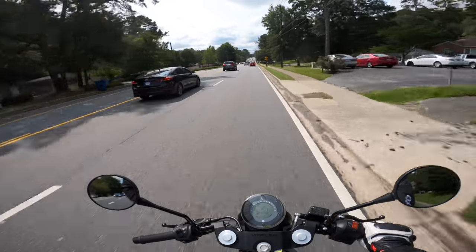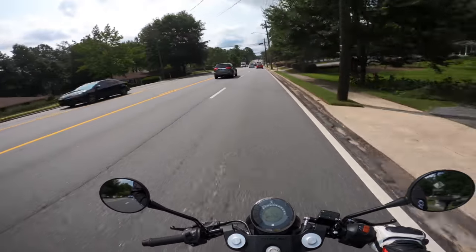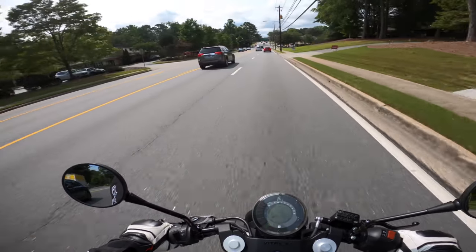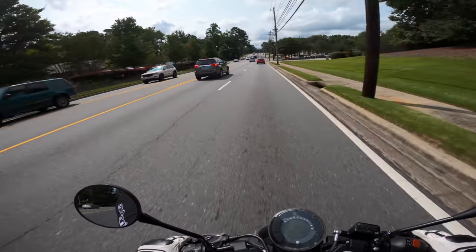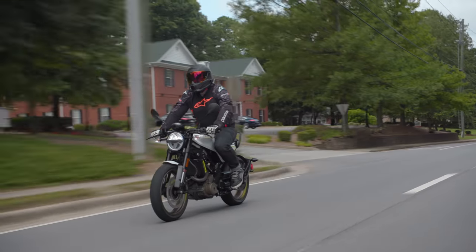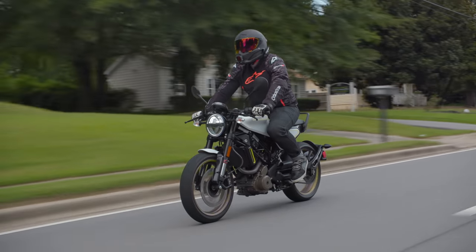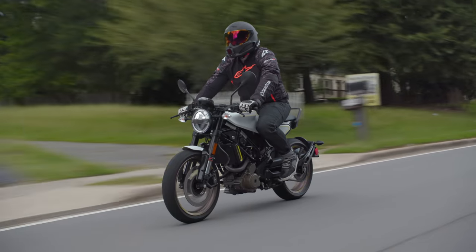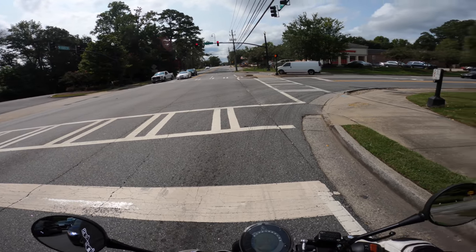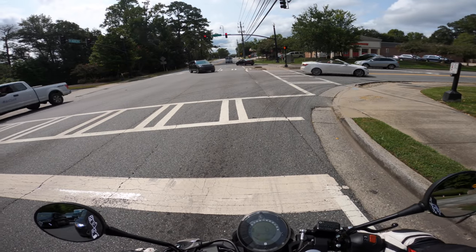Outro crew — I did not expect to like this thing this much. Have you guys ever ridden a Husky? Am I like the only dude out there that's just never gotten to ride one until now? And if you have ridden a Husky, what were your thoughts of whatever you rode? Let us know what you've ridden in the comments down below. Outro crew, I love you long time and I'll see you guys in the next one. Later.